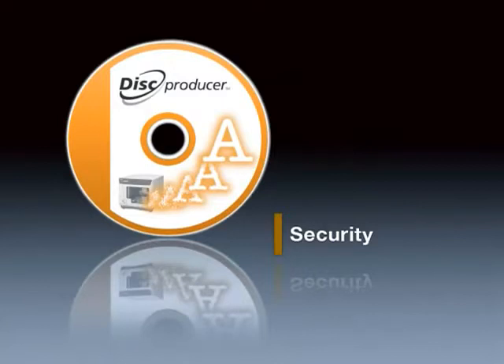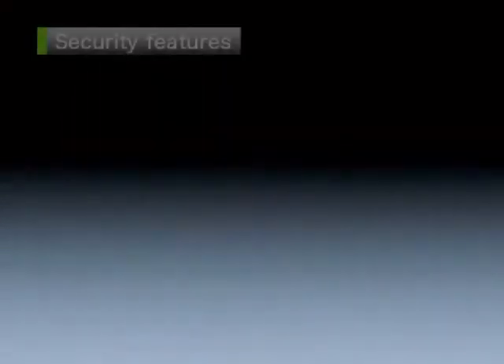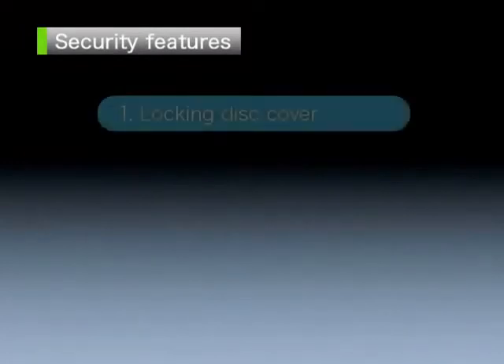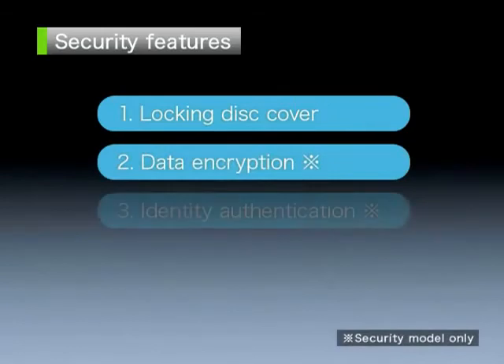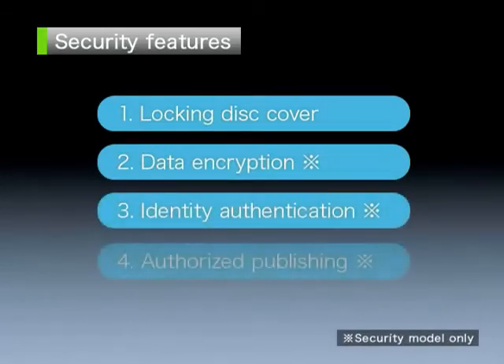Security features. Network ready models are equipped with multiple data security features to prevent disks from becoming a potential source of information leaks. Security features include a locking disk cover, data encryption, identity authentication and authorized publishing.